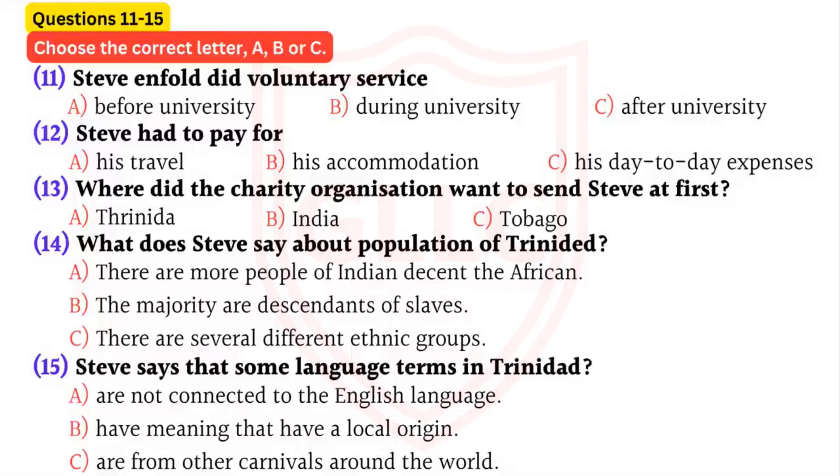Originally I was going to be sent to a village in India, but at the last minute the organisation decided to send me to Trinidad. This is a fascinating place - it's an island in the Caribbean. In fact, the country is actually two islands. The smaller one is called Tobago, which is connected somehow to the word tobacco.